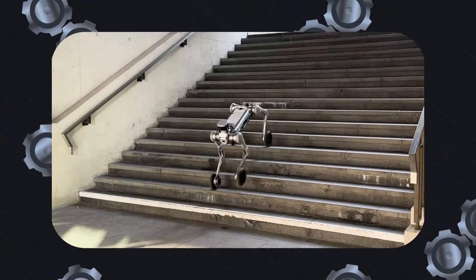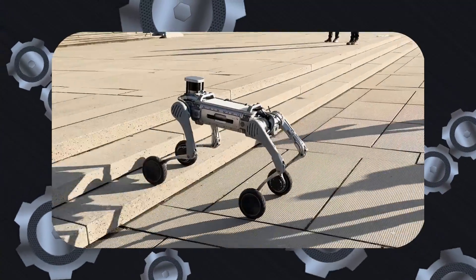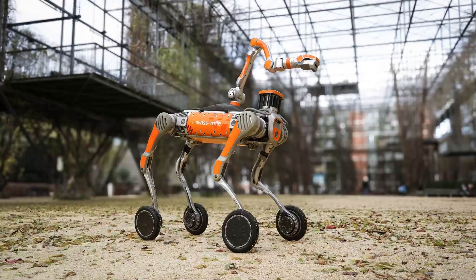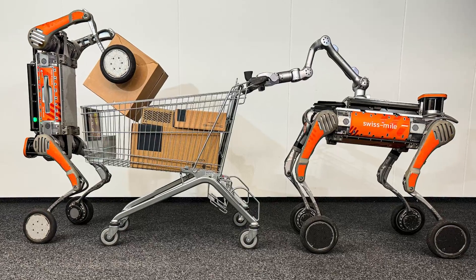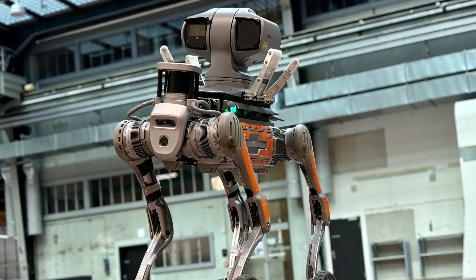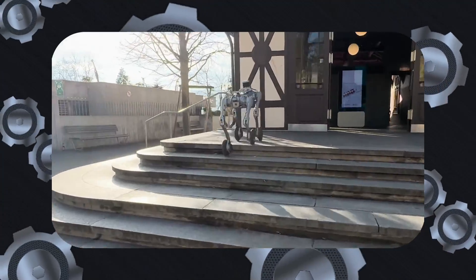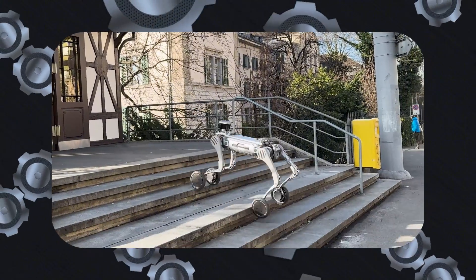The integration of advanced embodied AI further distinguishes the Swiss Mile robot. It combines reinforcement and supervised learning, enabling it to connect AI decision-making with real-world tasks. This allows it to handle complex scenarios like opening doors and manipulating packages, depending on the type of arm fitted on it. It also employs large-scale digital twin technology to replicate real-world environments digitally, allowing for detailed planning, simulation, and optimization of tasks, ensuring maximum efficiency and safety in real-world operations.